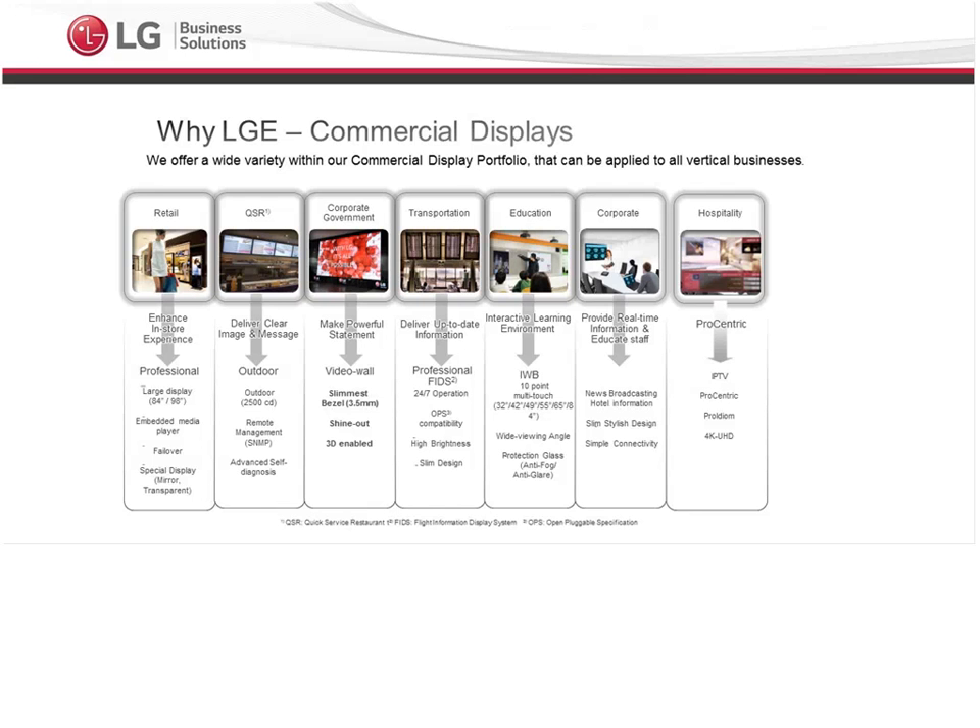As we talk about the Commercial Displays Division, we cover many different verticals: retail, quick service restaurants, corporate, government, education, and of course hospitality. We also have healthcare solutions and IT solutions as well. So we have a broad range of solutions. The verticals we'll be covering specifically today are hospitality, and the digital signage solution which is a great application for the retail environment and quick service restaurants.